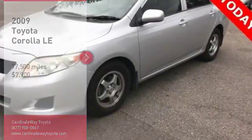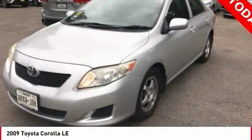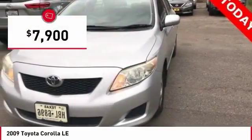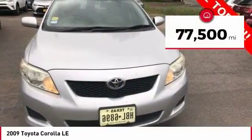Stop by and take a look at the 2009 Corolla. The Corolla is still a great option for those who want dependability, comfort, and value, and is priced below $10,000. This vehicle has less than 80,000 miles.